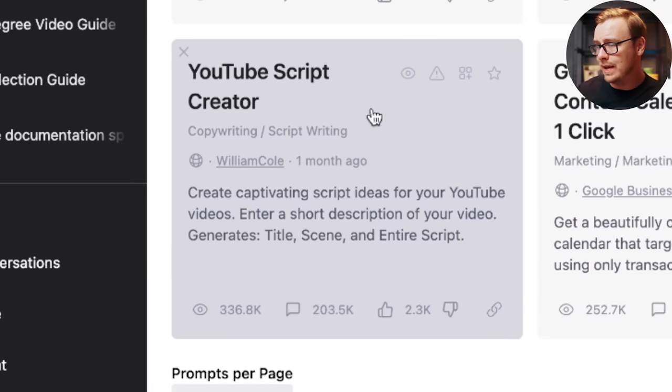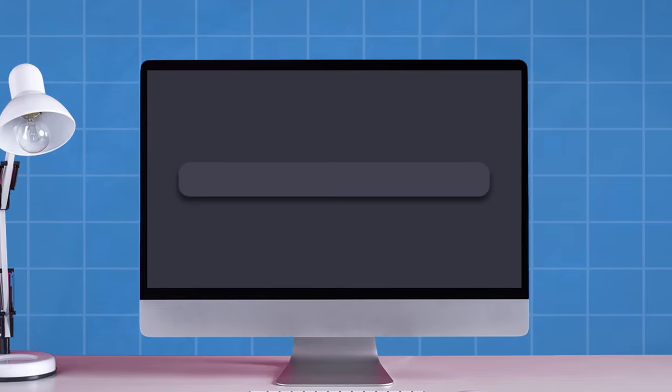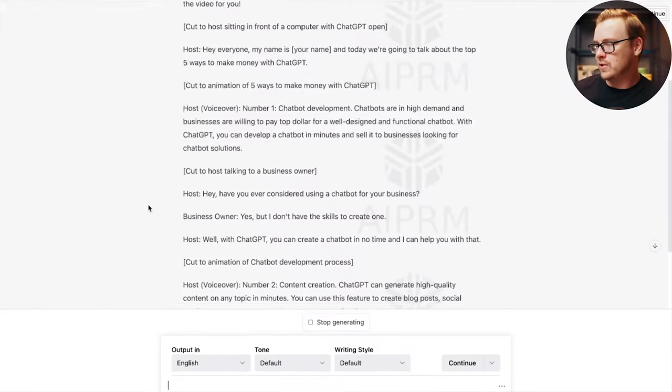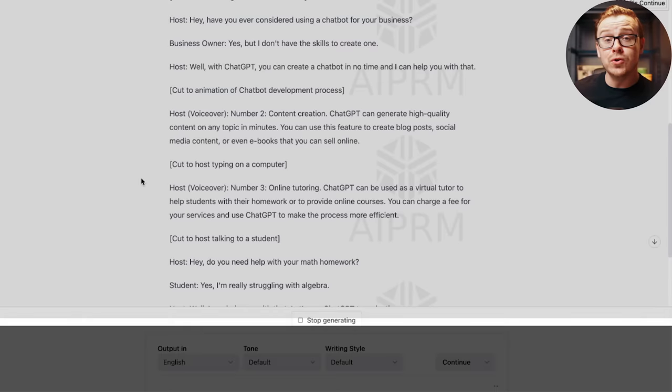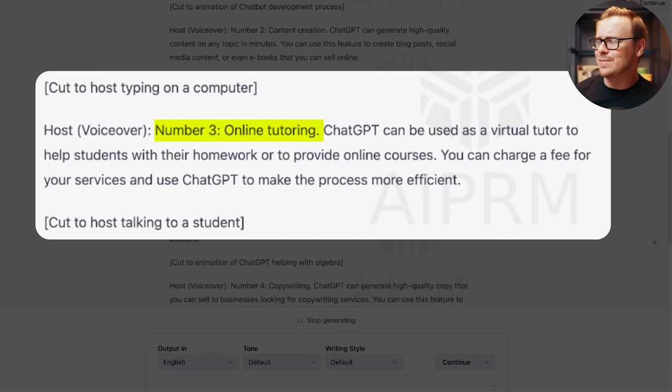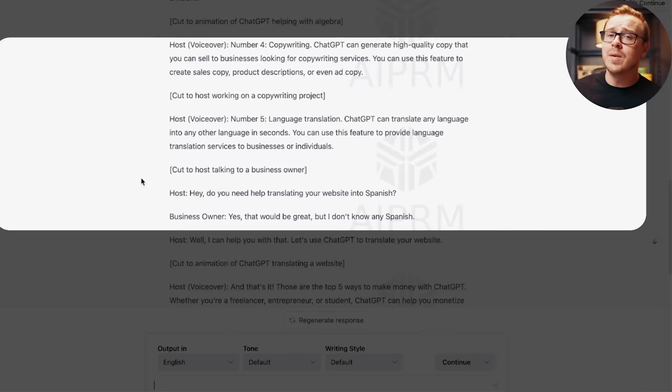For instance, William Cole made a YouTube script creator prompt. For super basic YouTube scripts this can be okay. I typed in 'five best ways to make money with ChatGPT' and it came up with: chatbot development, content creation, online tutor, copywriting, and language translation. These are okay suggestions but you'd need much more research. Where ChatGPT really shines is coming up with stories, metaphors, analogies, and historical anecdotes that make your content much more engaging.